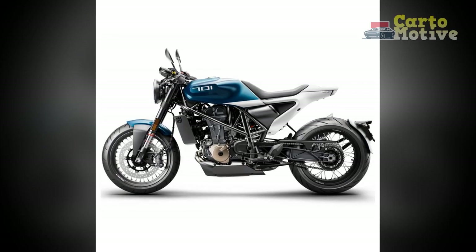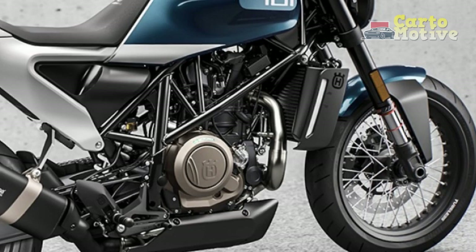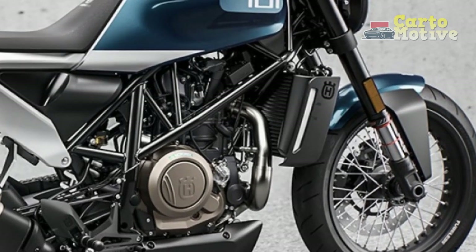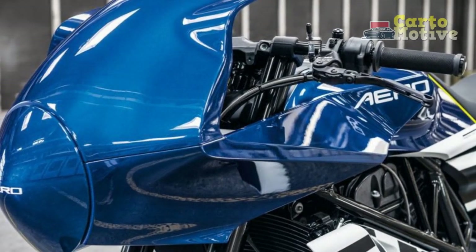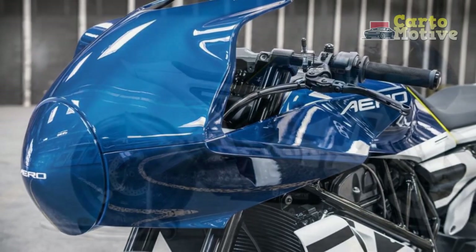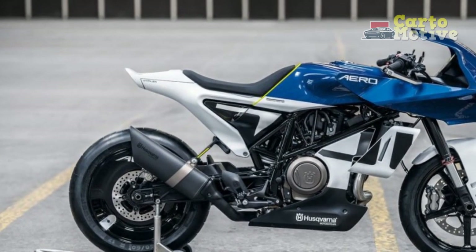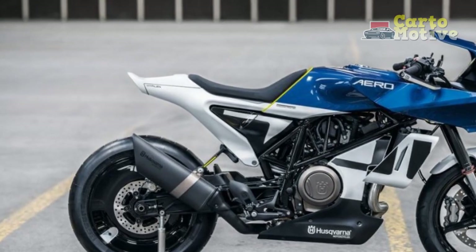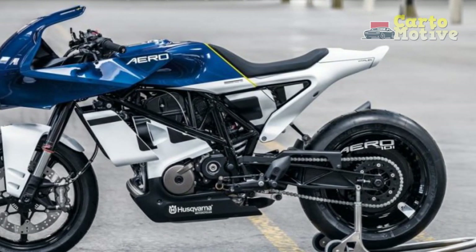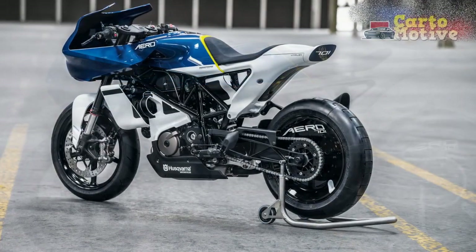Cons of the Husqvarna Vitpulon 701. 1. Limited pillion comfort: The pillion seat may feel cramped for extended journeys, making it less ideal for two-up riding or long trips with a passenger. 2. Limited storage: The minimalist design may limit storage options, making it less practical for carrying larger items or luggage on longer journeys. 3. Price: The Vitpulon 701's premium features and cutting-edge design come at a higher price point compared to some other urban motorcycles in its class.